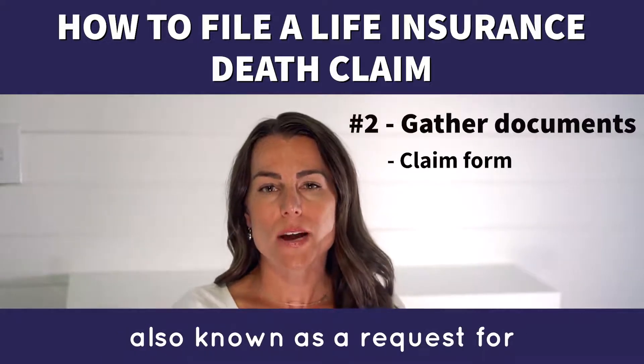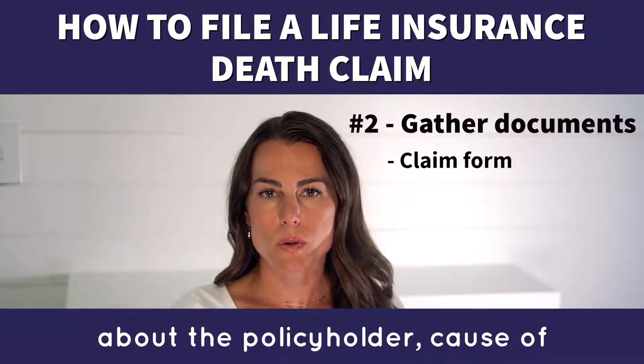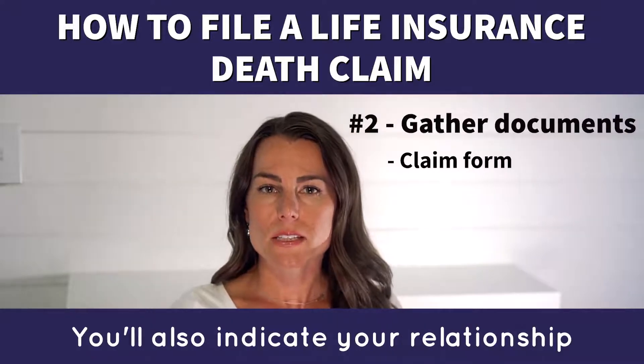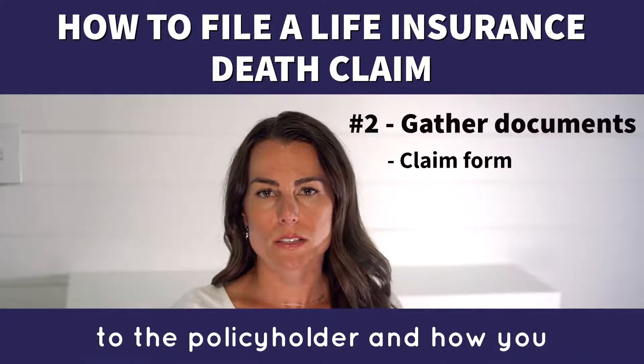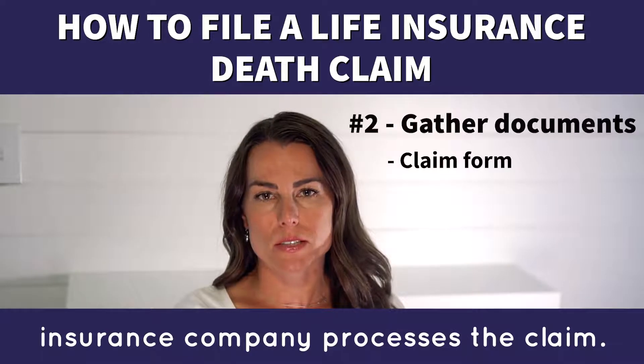Number 3: the claim form, also known as a request for benefits. You'll fill out information about the policyholder, cause of death, policy number, etc. You'll also indicate your relationship to the policyholder and how you would like to be paid once the insurance company processes the claim.